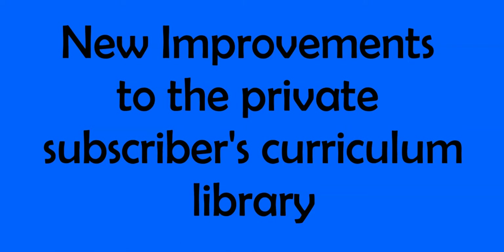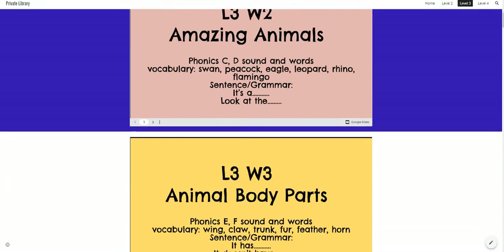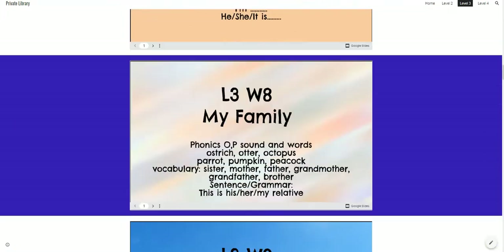Happy Sunday everyone! For all of those that are subscribing to the library, I noticed that it was starting to get really hard to scroll and find lessons. For example, when you're going through the library, you would literally have to scroll like this to find the lesson that you want.